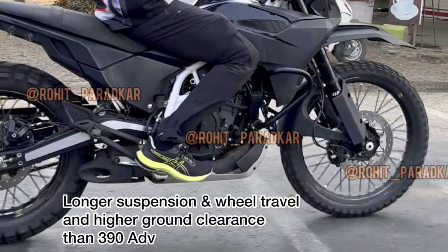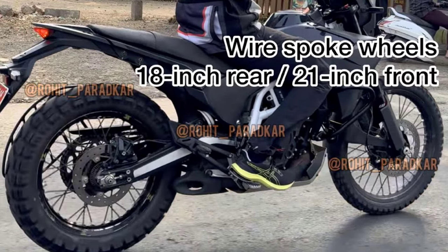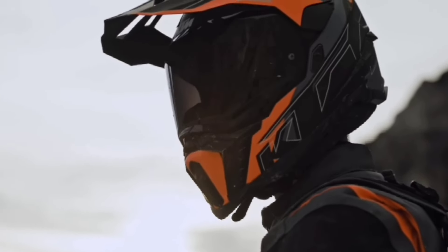There are spoke wheels and a travel wheel setup — 21-inch spoke wheels on the front and 18-inch spoke wheels on the rear. There is a fully adjustable WP suspension, great ground clearance, and great suspension travel.